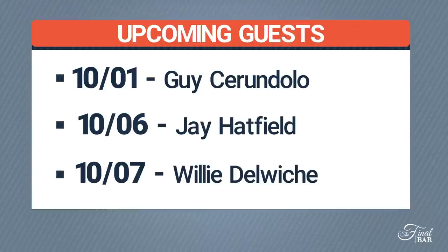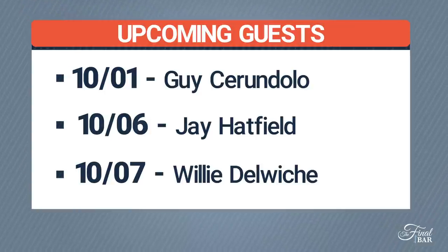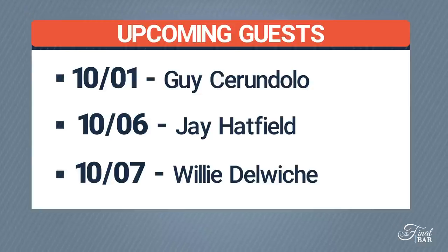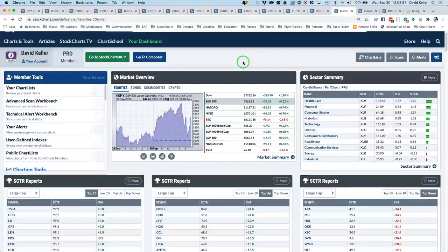We're going to talk to John Kosar from Asbury Research later today — he's a fantastic analyst and money manager. Tomorrow, October 1st, joining us for the first time is Guy Sarondolo from Sarondolo Investment Research. Next week on Tuesday we have Jay Hatfield from Infrastructure Capital Management in New York, and on Wednesday Willie Delwich from Robert W. Baird. I feel fortunate to have these guests and look forward to picking their brains about what charts and information are top of mind.